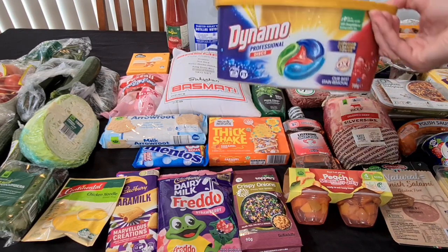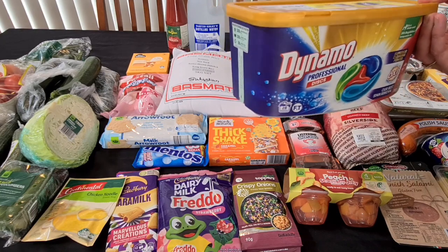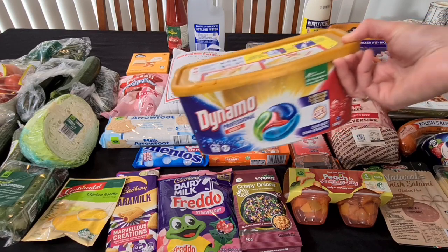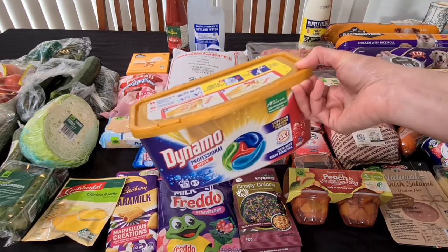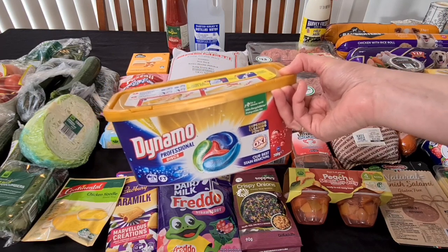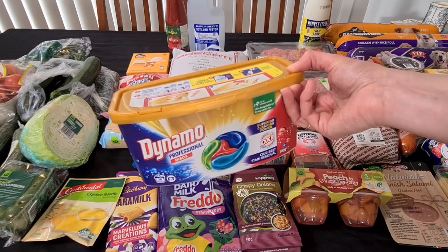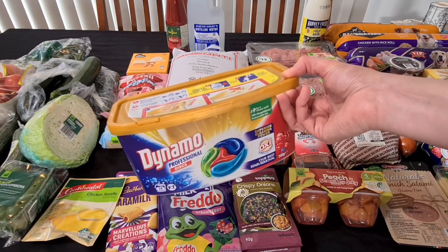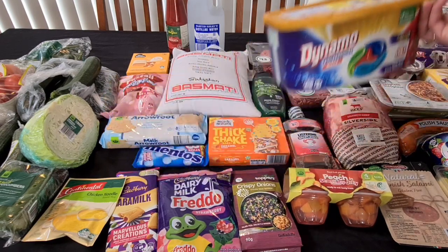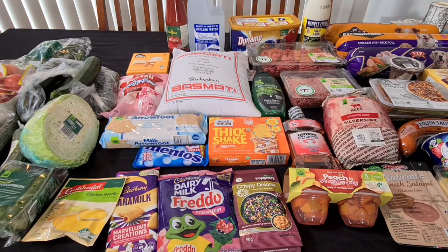The Dynamo Professional Discs — these are 700 grams, so 28 washers. These were half price. I've had a stash of these when I've been away because if hubby or Kale needs to do washing, it's quick and easy — just put one disc in underneath the washing. I found it to be really good. They were half price and I've got that 10% discount today, so I got these to add to my stash as we're getting low.